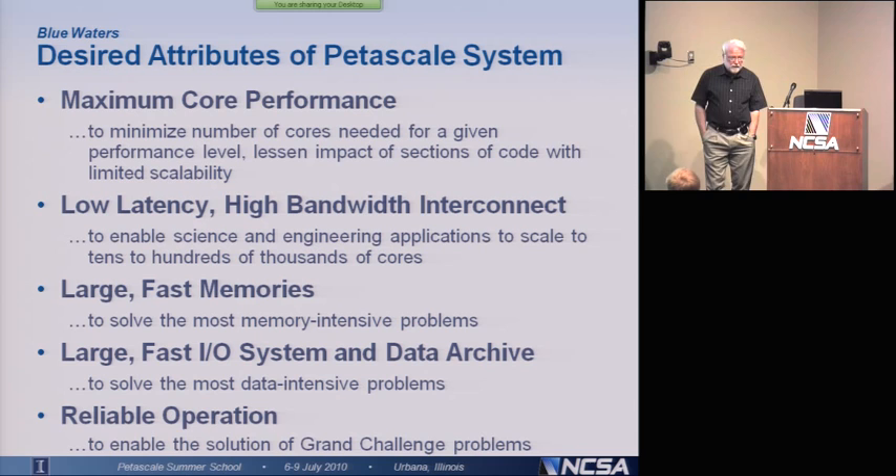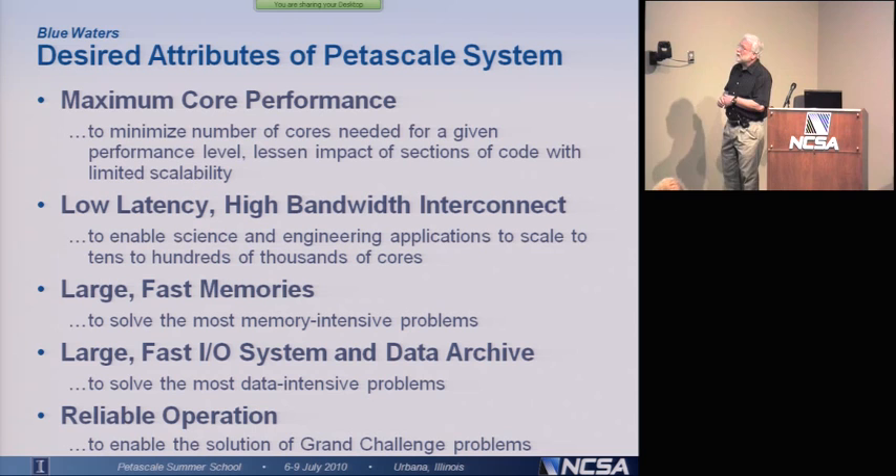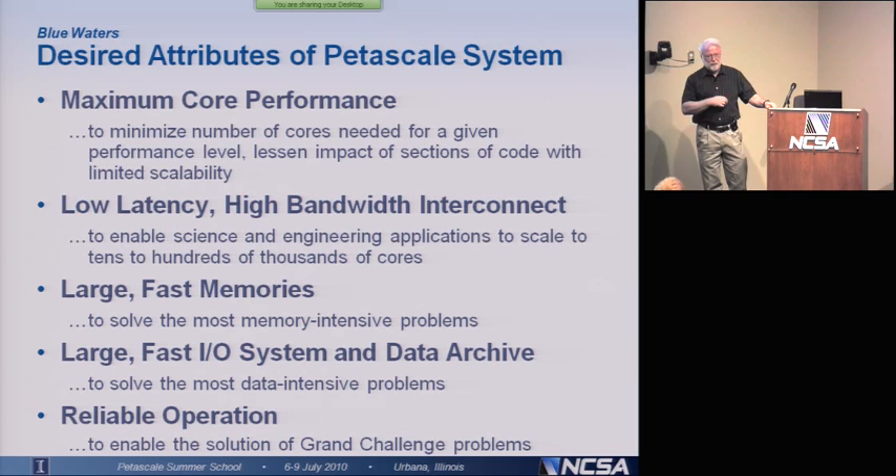So what do you need to be able to solve problems like that? What do you need to satisfy the criteria that NSF laid out? As we talked to the science and engineering community, one of the things they said was: give us as powerful a core as you possibly can, because if you don't give us very powerful cores, we're going to have to scale up to very large numbers of cores before we can get the performance we need, and we're not sure we can scale our codes up that much. So they wanted very powerful cores. They wanted a low-latency, high-bandwidth interconnect, because this was the other critical issue — what's the latency and what's the bandwidth of the interconnect that connects all the processors together? If the latency were zero and the bandwidth infinite, your problems would scale really well. Unfortunately, that's not the case.